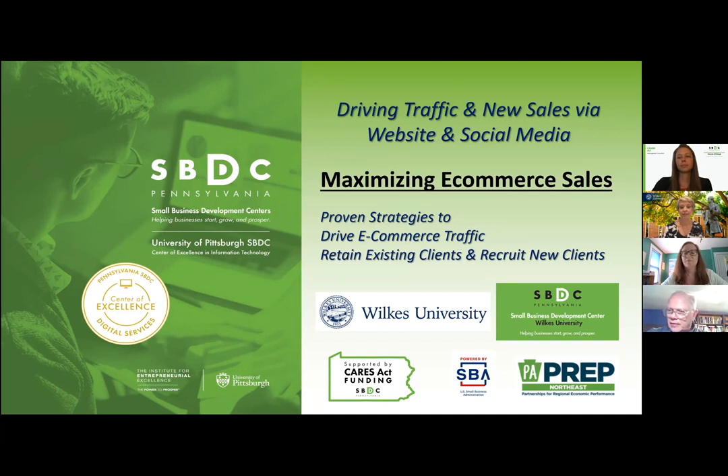Before we begin, I would like to thank Cassandra Fly, Management Consultant from the University of Pittsburgh SBDC, for sharing her presentation today. The University of Pittsburgh is one of the SBDC Centers of Excellence, specifically in information technology. Please put yourselves on mute so that we can avoid any background noise. As we go along, you can type any questions you might have into the chat box, as there will be time at the end of the presentation to ask questions.